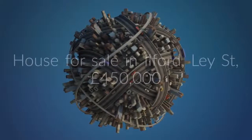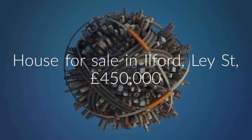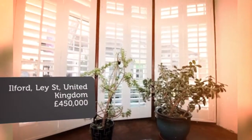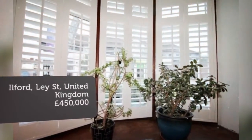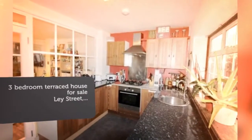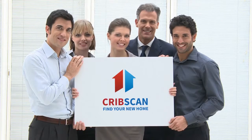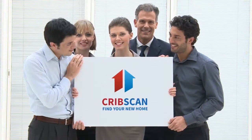Key features: three bedrooms, Victorian cottage, modern first-floor bathroom suite, en-suite shower room, lounge-slash-diner, garden, off-road parking, Newbury Park Central Line Station, Ilford Overground Station, double glazed.